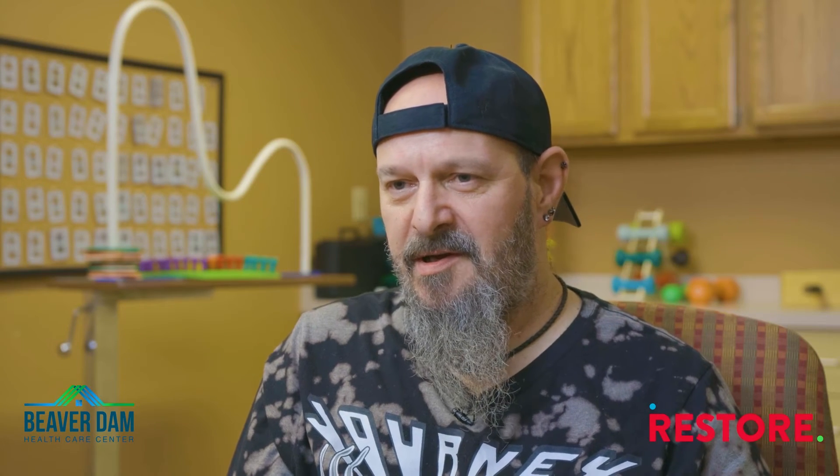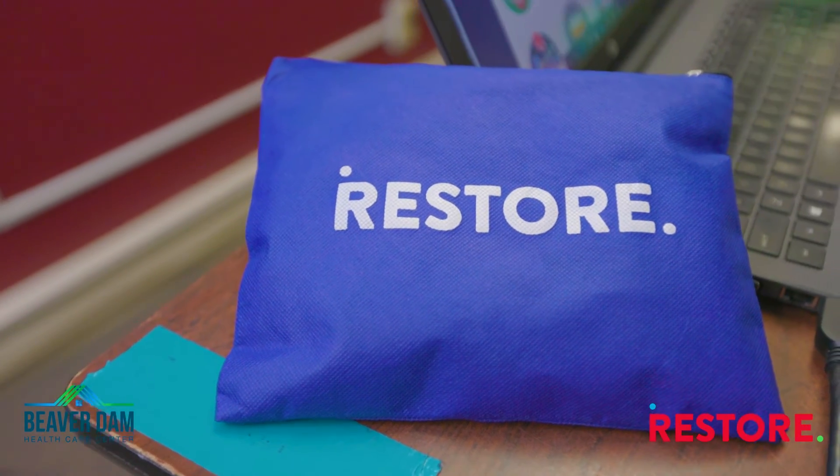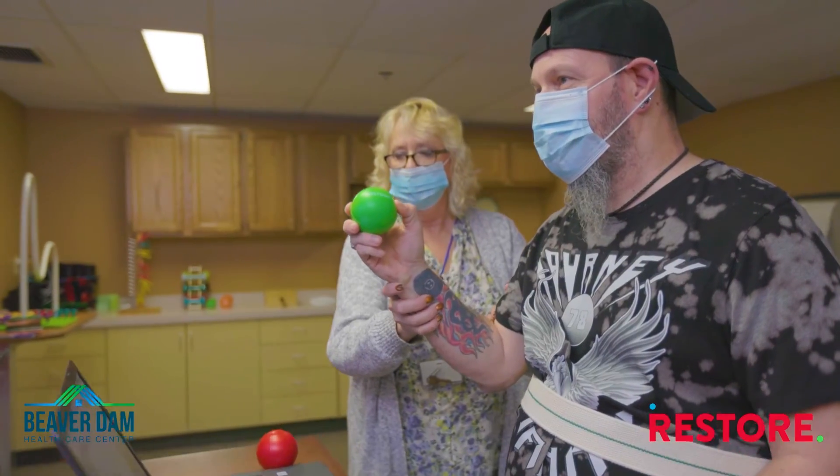I feel like Restore helps me get better hand-eye coordination and concentration and just overall movement in my arm.